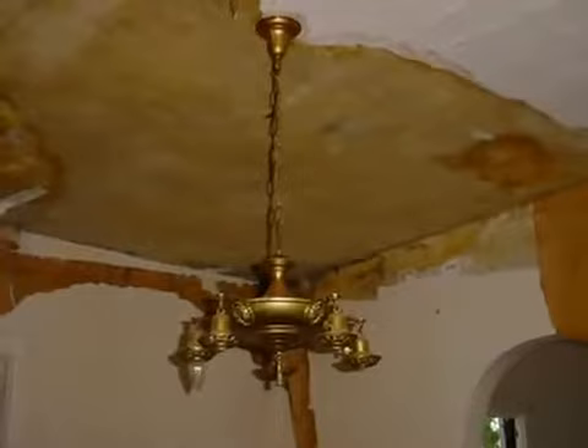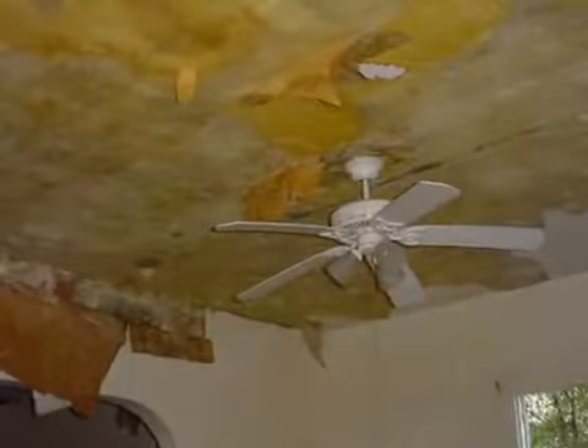We thought we were going to have to replace everything and that was not in our budget. But we came back the next day and lo and behold, all the wallpaper that we were going to try to scrape off — the ceiling had fallen off. So that made work a lot easier for us. There was a lot of odors that were trapped in that wallpaper and it was good to get that out.